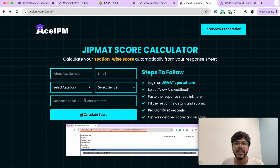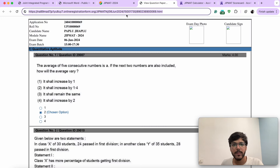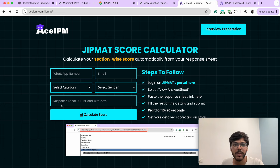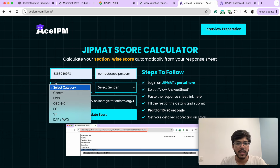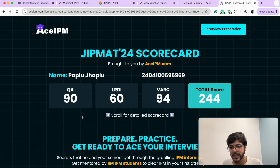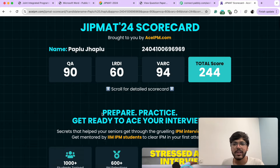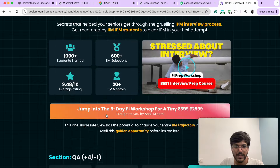That is a cumbersome process, so to make things easier we have a GIPMAT calculator. All you need to do is click on 'view answer sheet,' and this page will open up. The link in the URL bar is what you need to copy and paste into the calculator. After that, you need to fill in the other details as well. I have filled the details and I need to click on 'calculate score.' In four to five seconds I will have the results page open up, which gives me all my details — how much I've scored in QA, LRDI, VARC, and what my total score is.